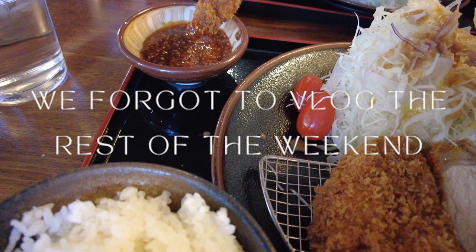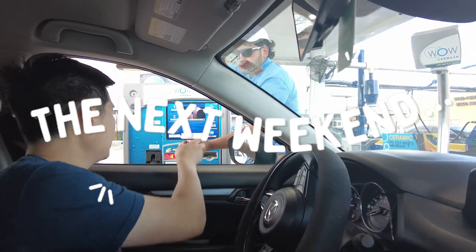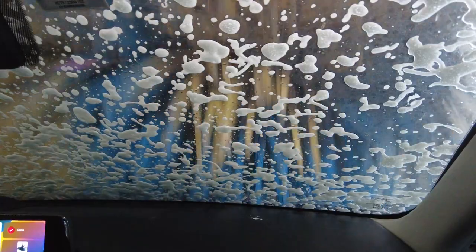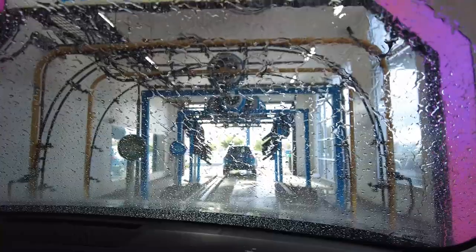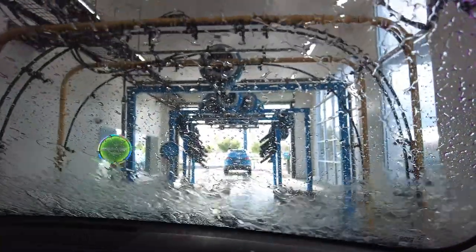We forgot to vlog the rest of the weekend, so on to the next weekend we go. We're starting off the vlog on that Friday evening after our work days — we stopped by our first car wash since the move here and it's so cool to see these standalone ones where you can get subscriptions for the washes and various kinds. Our car definitely needed a good wash since we're in the desert so it can get a bit dusty, and you gotta stay fresh and clean!